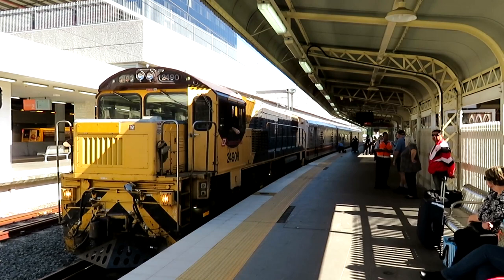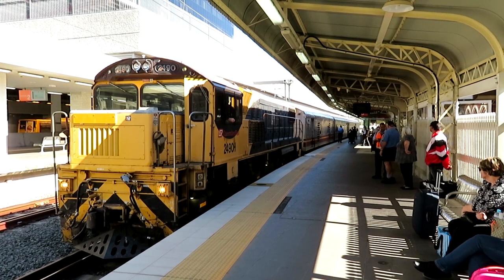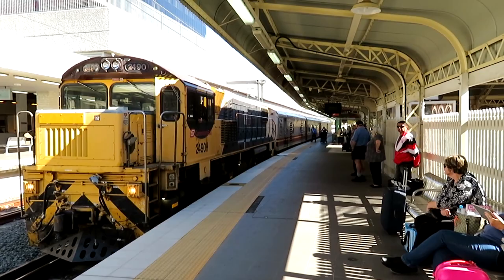Saturday, the 28th of July 2018. I'm on platform number three at Roma Street, and the Westlander, which I call the train of shame, has arrived with 2490 on the lead. I'm waiting on the tilt train to Rockhampton, and later on I hope to get the Spirit of the Outback through Queensland.